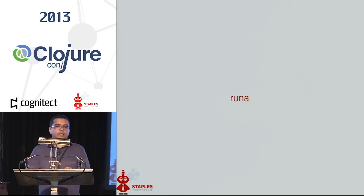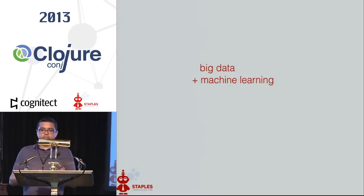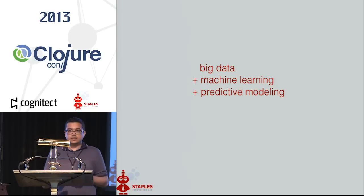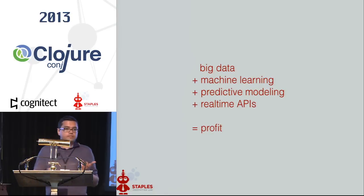This is where Runa comes in. What we used to do was take this big data, apply some machine learning algorithms — predictive models that would in real time figure out what to do with individual shoppers when they're on the site — and provide this as an API. And that's what would lead to profit, essentially.